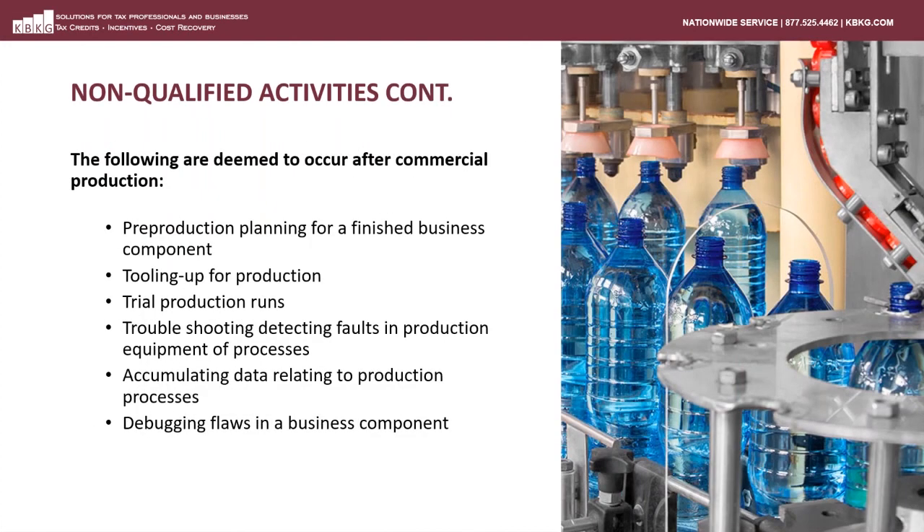Once a prototype reaches commercial production, the R&D activities end on that prototype. Here are some other non-qualified activities that occur after commercial production: any pre-production planning, pre-production tooling, trial production runs, troubleshooting production equipment, accumulating data related to production, and any debugging activities after commercial production will not qualify.